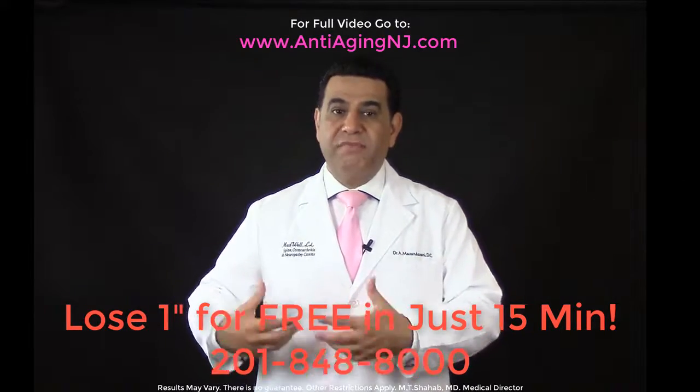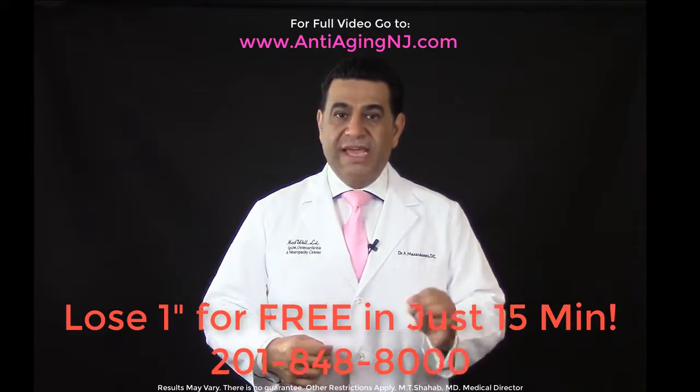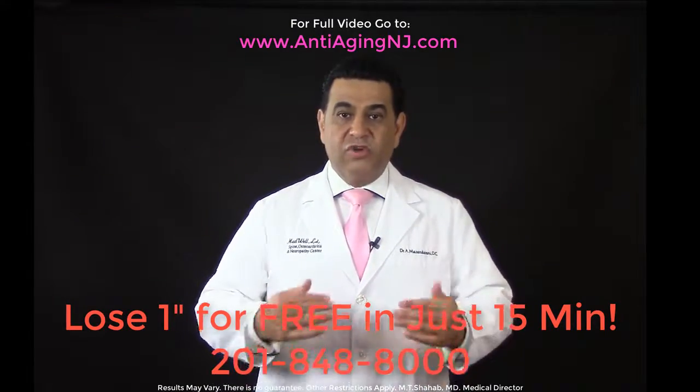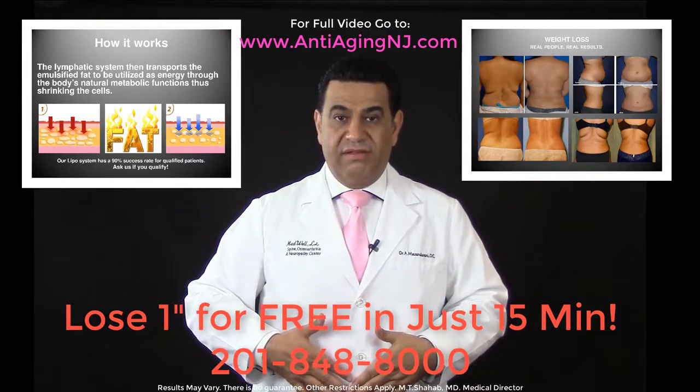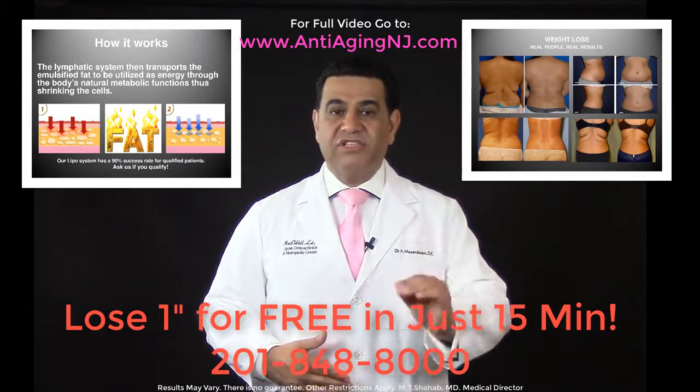The system will stimulate formation of connective tissue around the area so it reduces the size of fat cells underneath. This is the key to getting rid of inches around your waist.